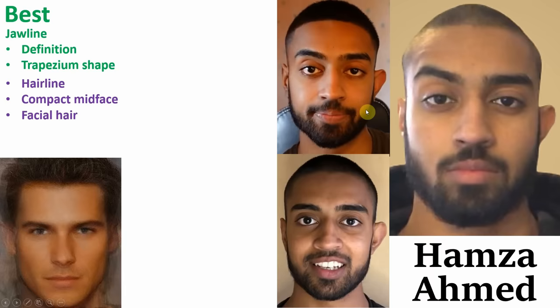His eyebrows also have great shape, length and thickness. Lastly, his teeth also appear to be in excellent health, with good shape and no gaps. That's it for the positives.